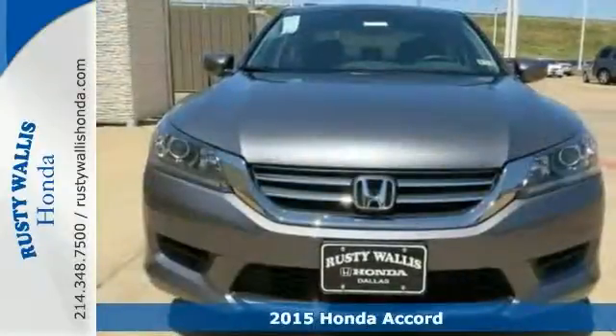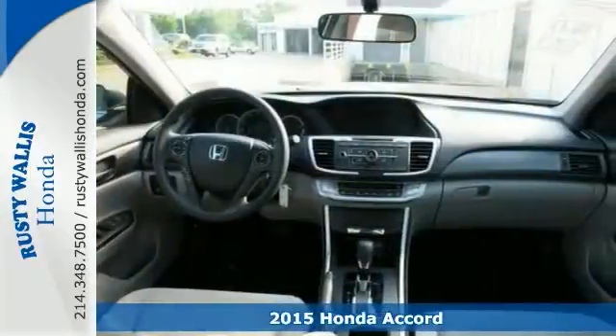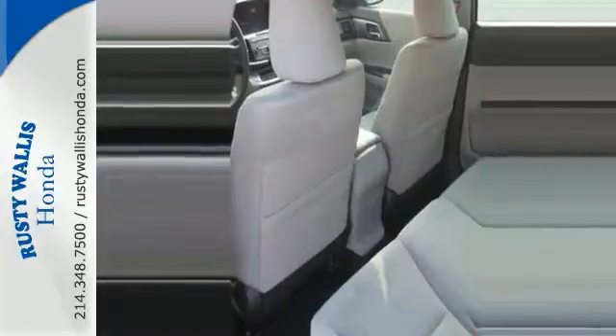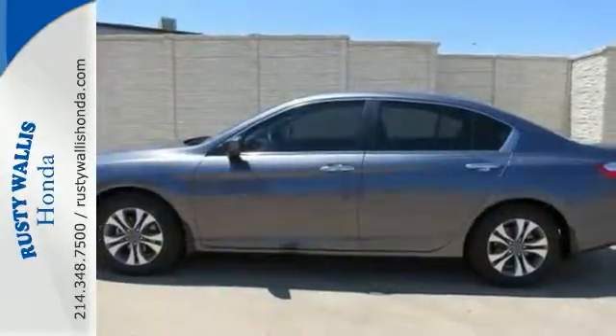If you demand the best things in life, this 2015 Honda Accord is a luxurious and economical car for you. It'll save you cash at the pumps with its fuel-efficient 2.4-liter four-cylinder power plant. But don't bother looking at any other car. Come take a test drive today.